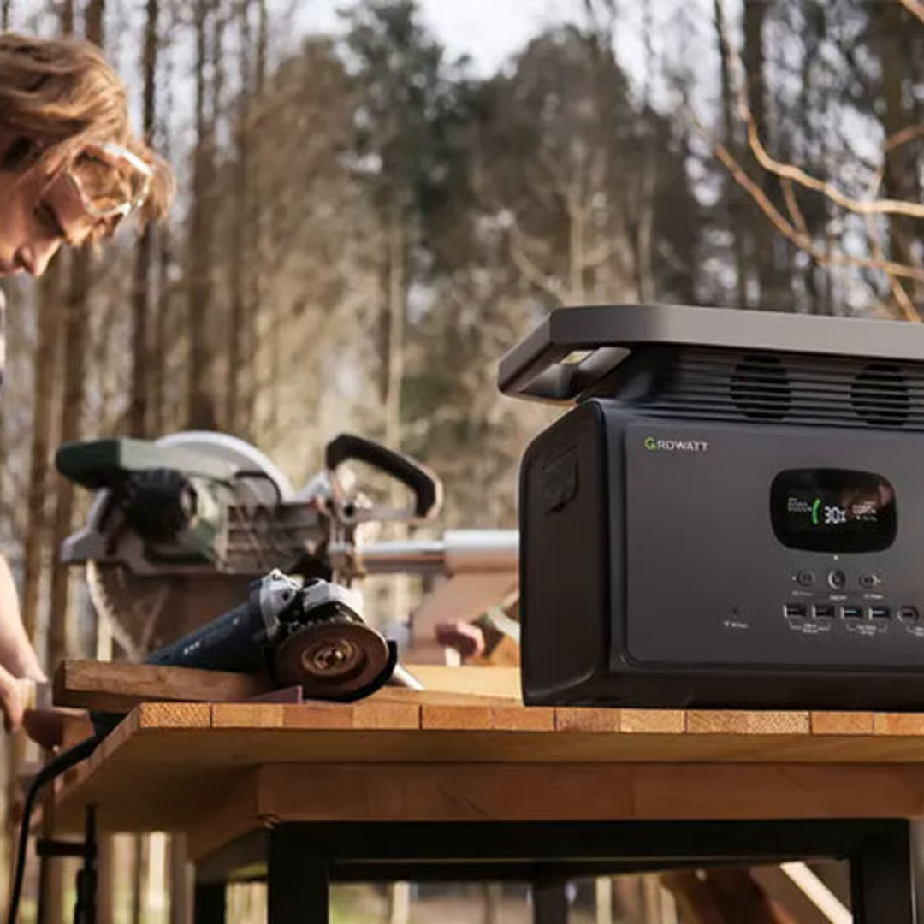I'm talking portable generators — those handy machines that let you enjoy all the comforts of home, like charging your phone or powering a fan when you're miles away from any outlet.